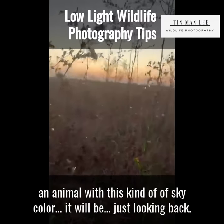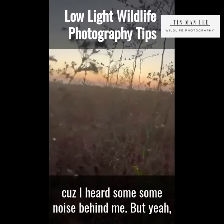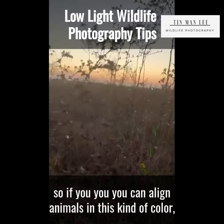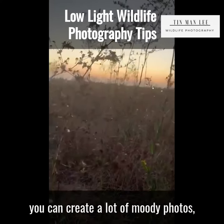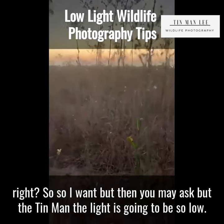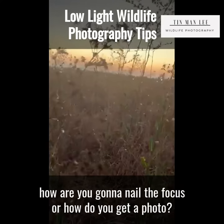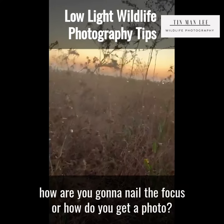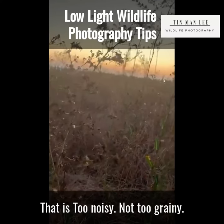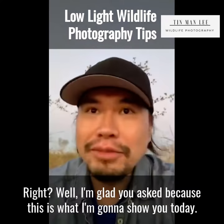Just imagine if you were able to align an animal with this kind of sky color — I'm just checking to see if there's a coyote behind me because I heard some noise. But yeah, if you can align animals in this kind of color, you can create a lot of moody photos. You might ask: Tin Man, the light is so low — how are you going to nail the focus, or get a photo that's not too noisy or grainy? Well, I'm glad you asked, because this is what I'm going to show you today.